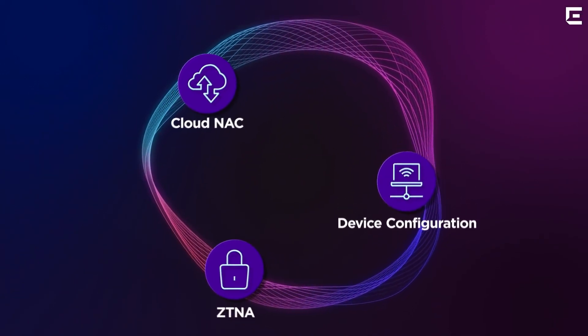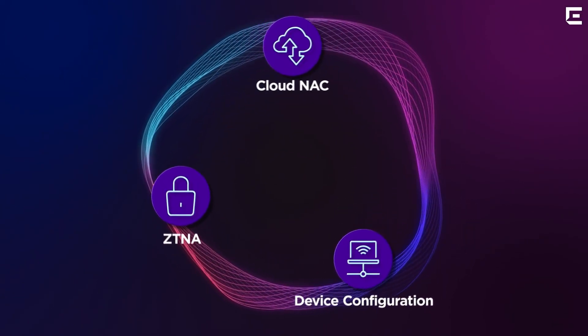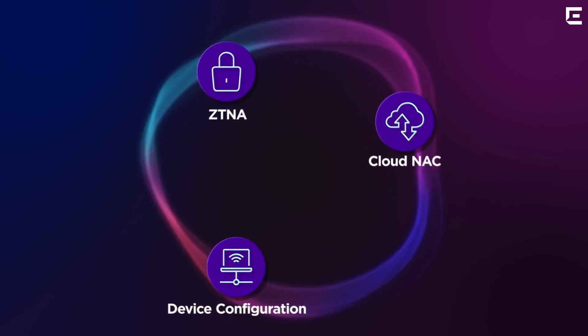ZTNA Network Access Control plus automated security configuration for wireless access points and switches, all coming together seamlessly in the cloud.